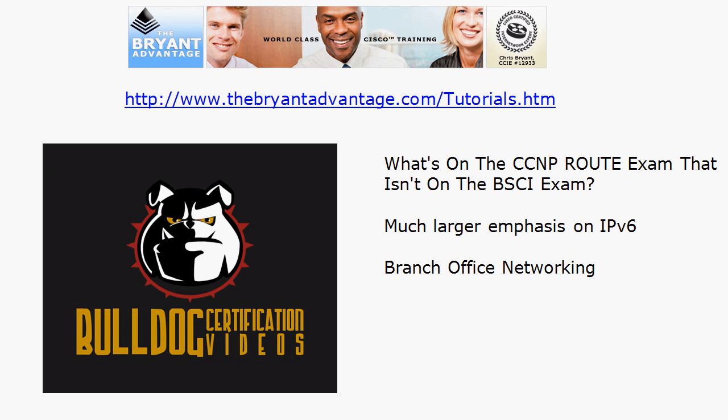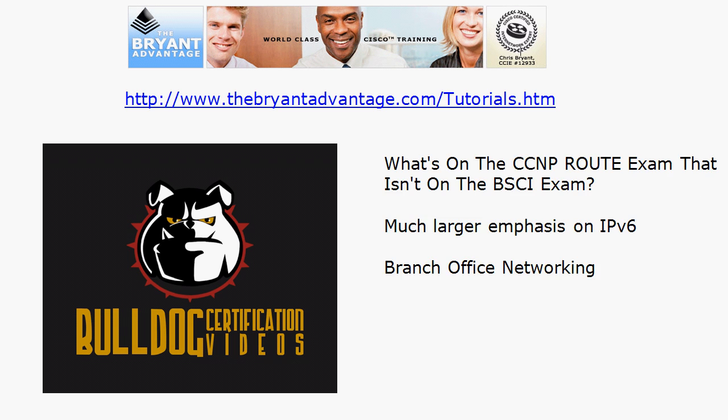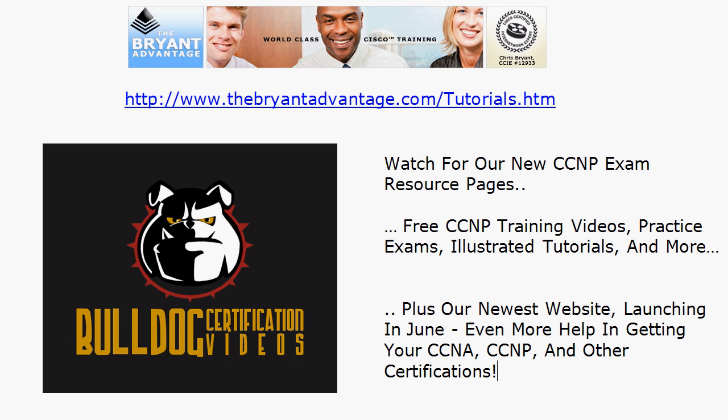So now you know: whichever way you're going, when you get your CCNA don't hesitate on your NP studies — go ahead and dive into that BSCI, because the sheer number of common topics between the BSCI and the Route exam will serve you well even if something happens and you don't pass before July 31st. Also watch for our new CCNP exam resource page coming to the Bryant Advantage website — we'll have more NP training videos, practice exams, illustrated tutorials, and other great features.